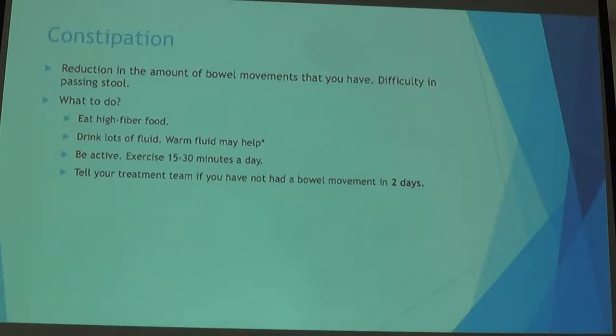One side effect of anti-nausea medication is constipation — when you experience a reduction in bowel movements or it's harder to pass stool. To prevent constipation, start with high-fiber foods, drink lots of fluid — typically two liters a day — and stay active with that 15 to 30-minute walk. Let your team know if you haven't had a bowel movement in two days.